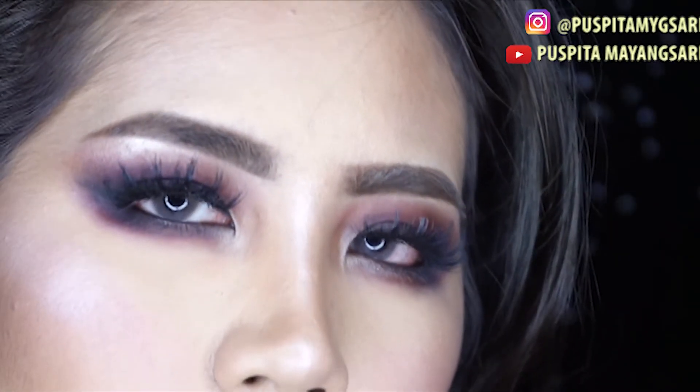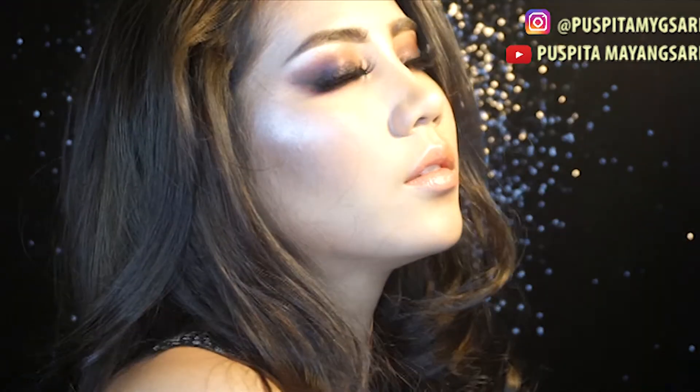Hi there, my name is Puspita Mayasari and welcome back to my channel. So today I'm going to be doing this smokey eyes smoking hot look. So if you want to learn how to be sexy and fierce, just follow me.